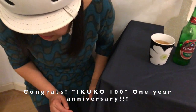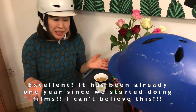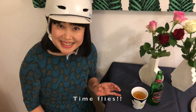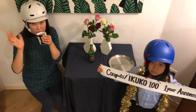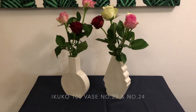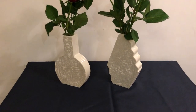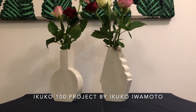Congratulations Ikuko — 100 videos, one-year anniversary! It has been already one year since we started doing films. I can't believe this — time flies! Anyway, cheers everyone. Thank you very much for watching, and see you next time. Bye bye!